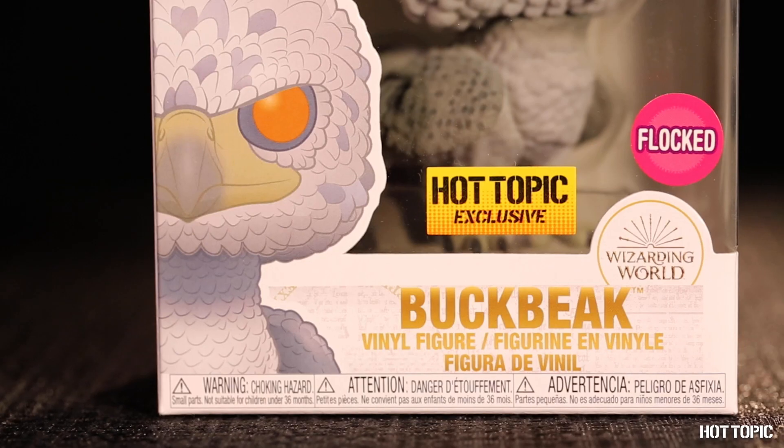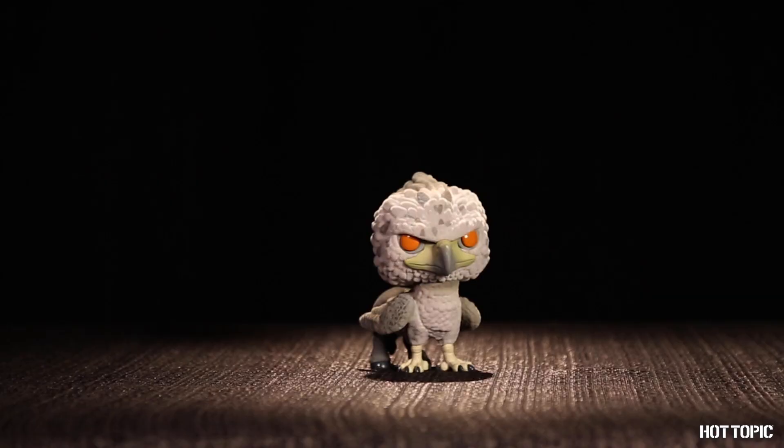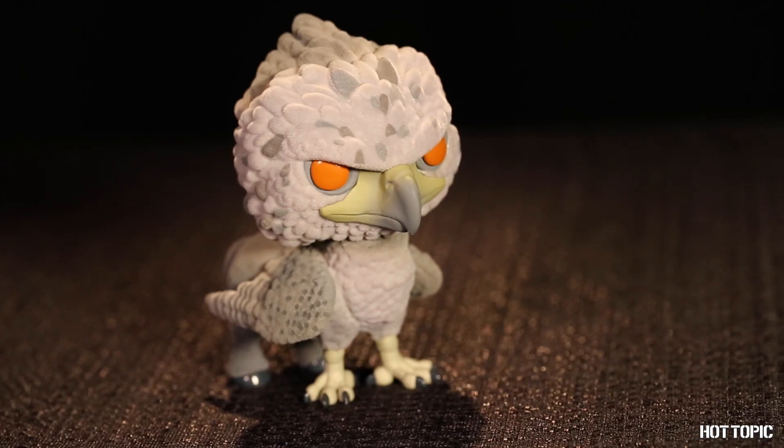From Harry Potter, we have the best hippogriff that ever was and ever will be, Buckbeak. He's flocked and ready to soar.